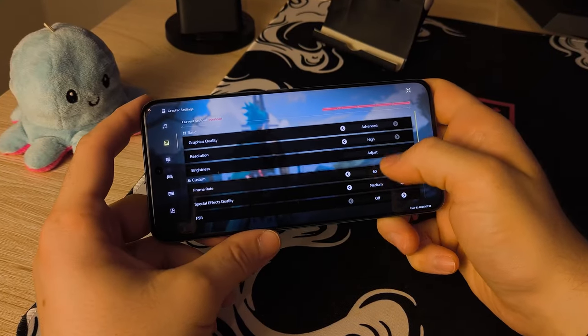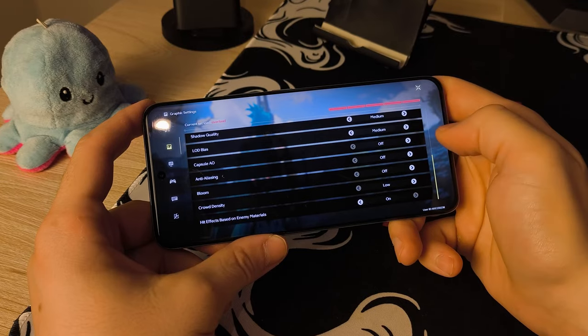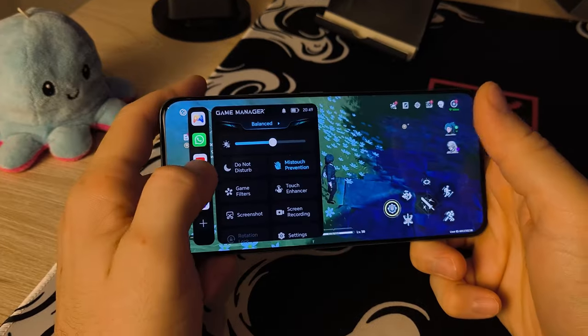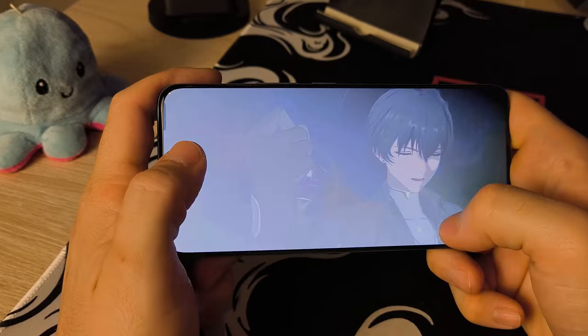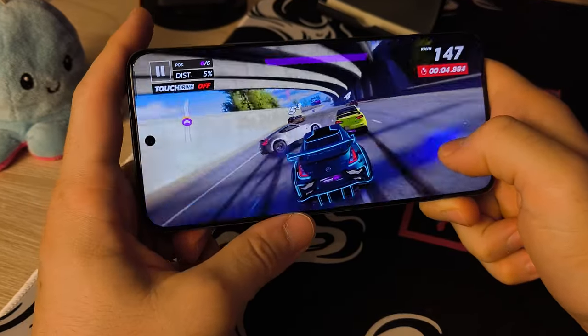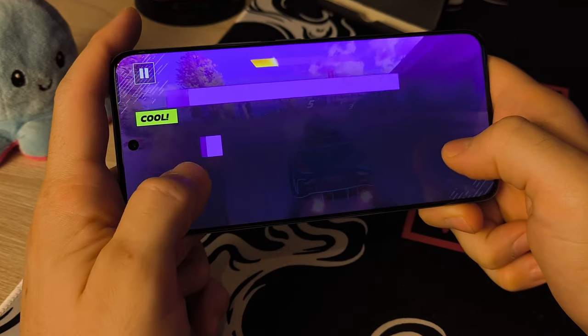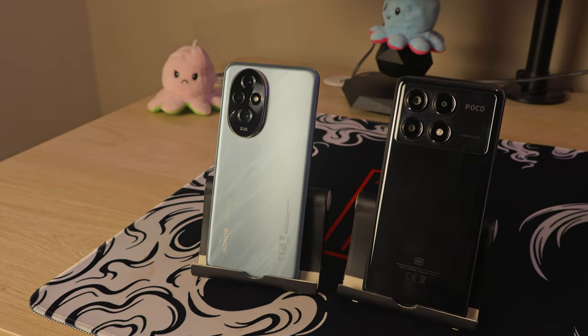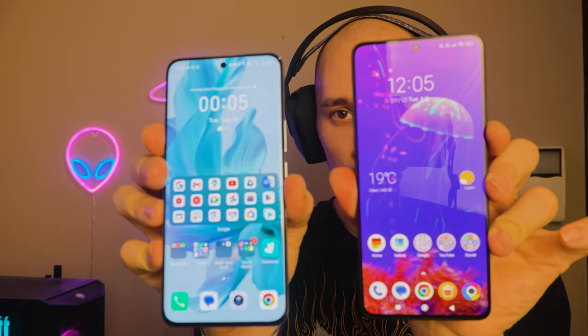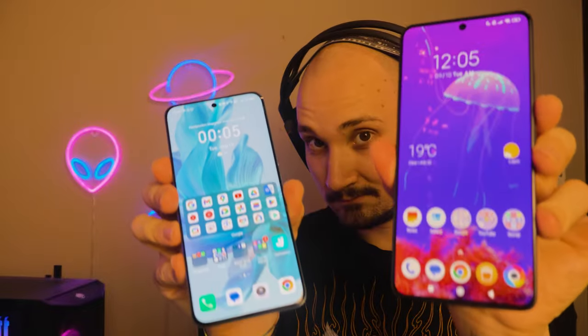On the Honor 200, playing heavy games is possible but you'll need to lower settings to the absolute lowest for a decent experience. Games like PUBG, Asphalt, Mobile Legends, and Call of Duty should play fine on both devices. The Honor 200's performance is a little underwhelming considering it's actually more expensive than the Poco X6 Pro. It comes down to priorities: better camera system or better performance — you can't fully have both.